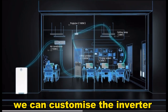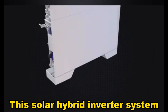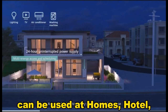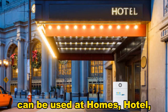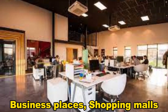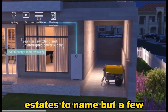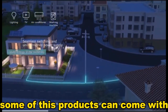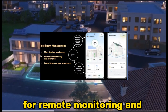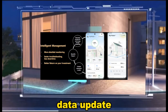We can customize the inverter capacity to match your energy needs. This solar hybrid inverter system can be used at homes, hotels, hospitals, religious houses, business places, shopping malls, estates, to name but a few. Some of these products can come with complimentary MiFi devices for remote monitoring and periodic energy consumption data updates.